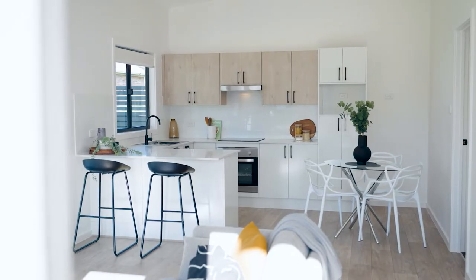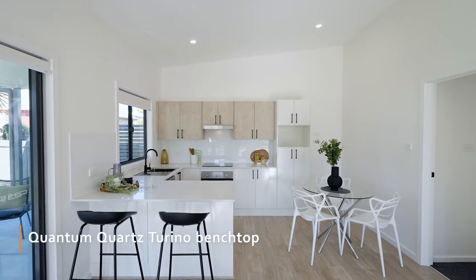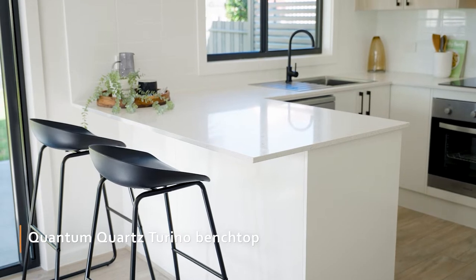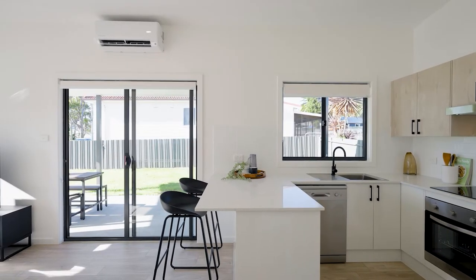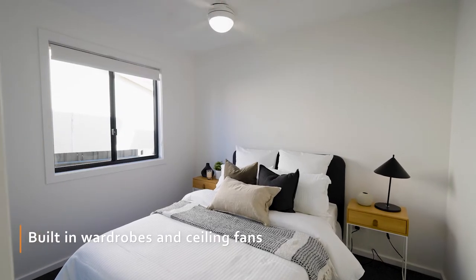The kitchen is available in a variety of finishes and configurations, with this project featuring a stylish and practical breakfast bar design. The bedrooms are located separate to the main living space, each including built-in wardrobes and ceiling fans.